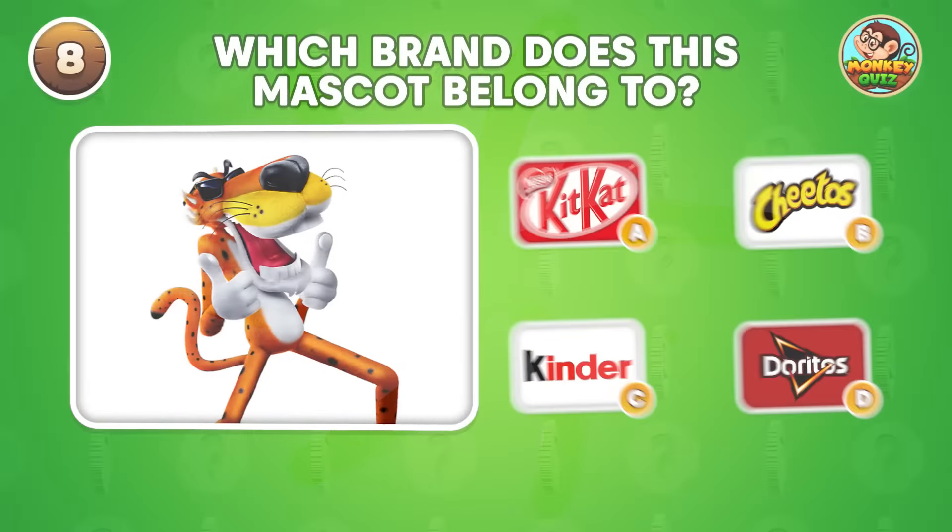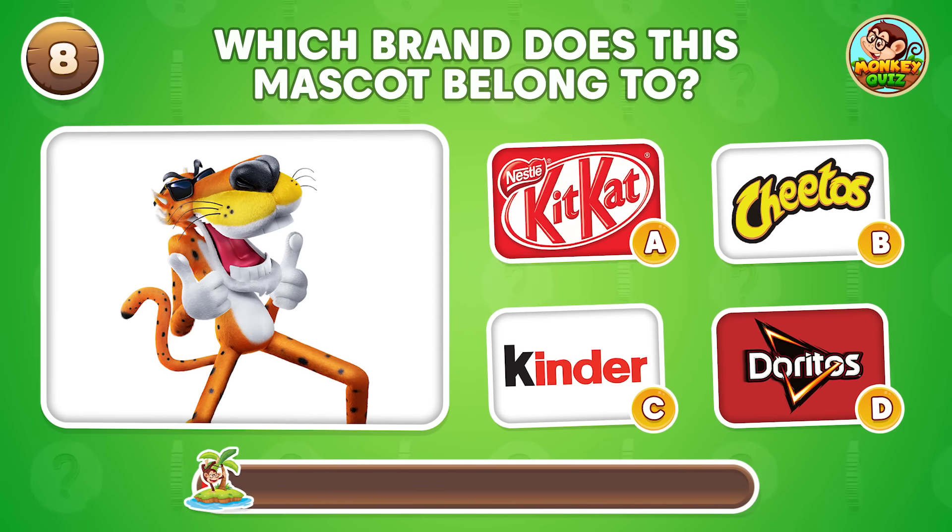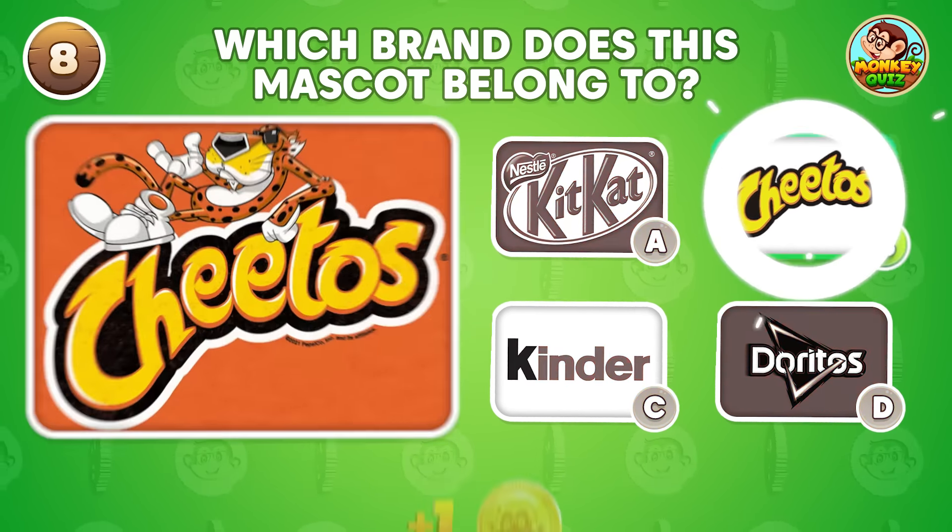Can you ID the brand from this mascot? It's Chester the Cheetah, representing Cheetos!